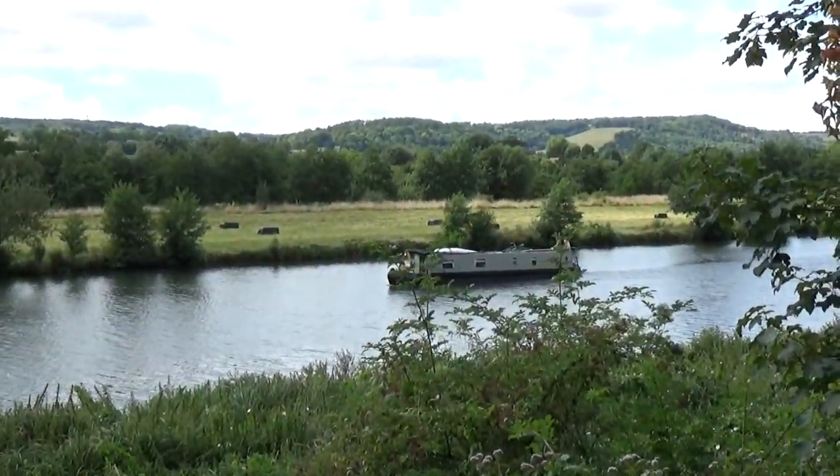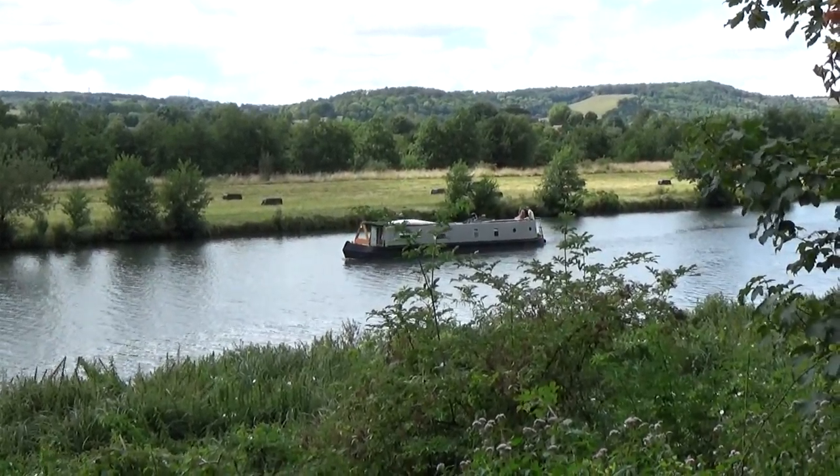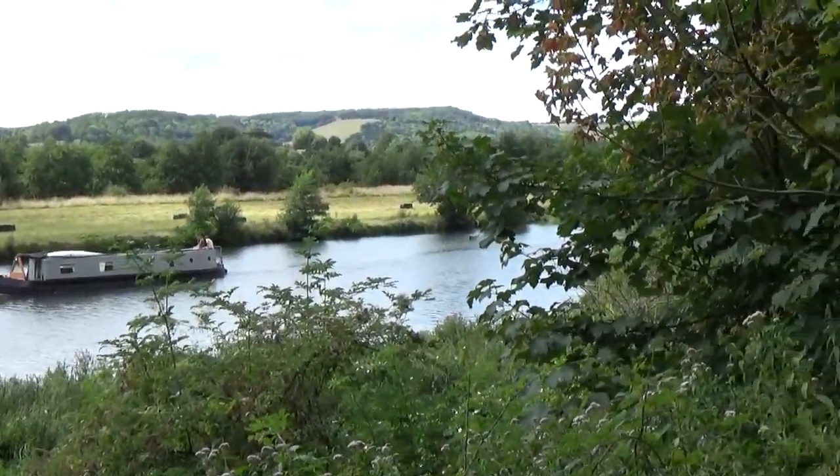We're now by the water's edge. Pretty picturesque.